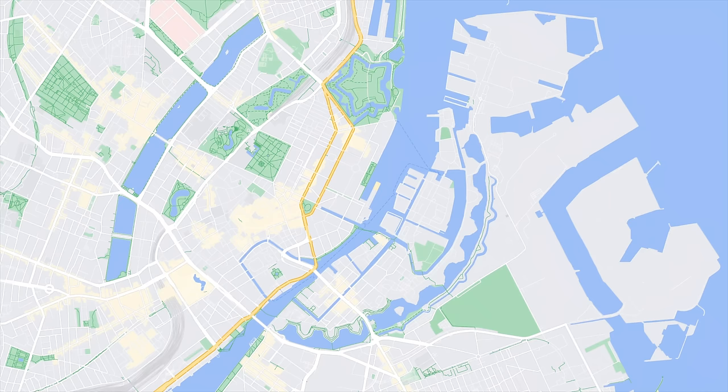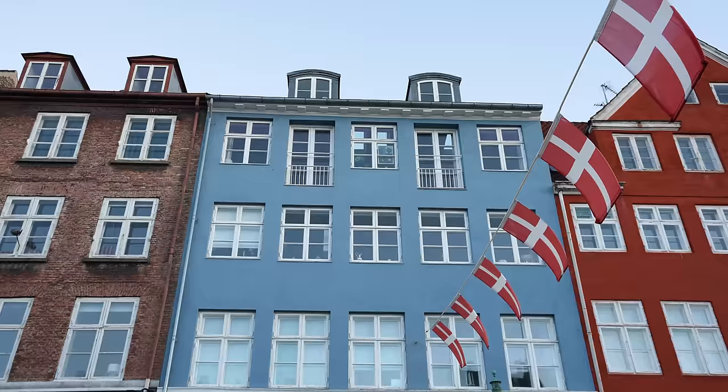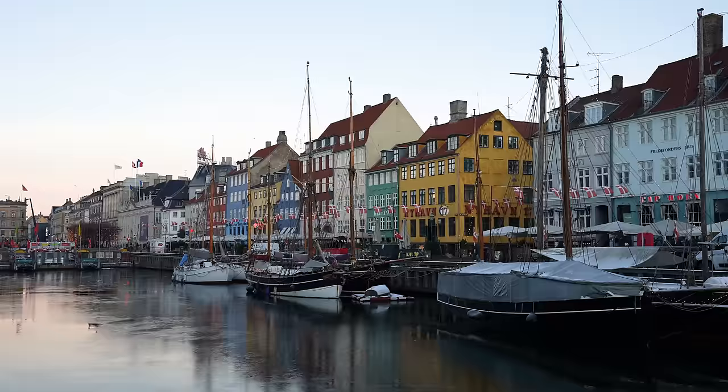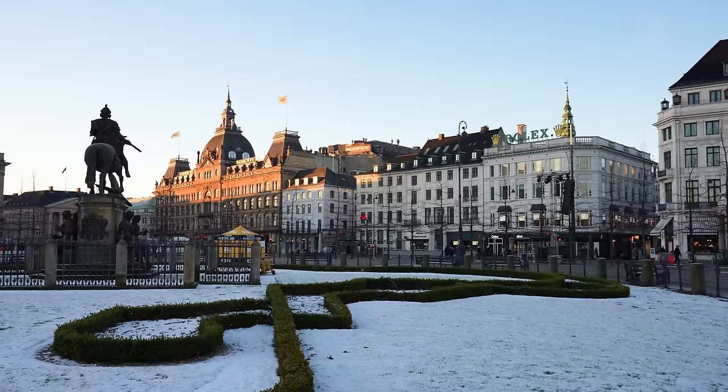First, we're at Nyhavn, which is quite possibly the most iconic spot in all of Copenhagen. Nyhavn means New Harbor and was originally a commercial port where ships from all over the world would dock. Today it's a very popular spot with tourists because of all the colorful buildings. We've been to a handful of places on this trip that we've seen photos of for years, and it's always so exciting to finally see it in real life — and this is no exception.